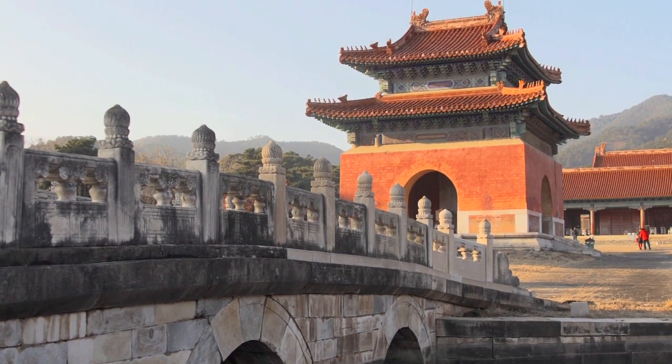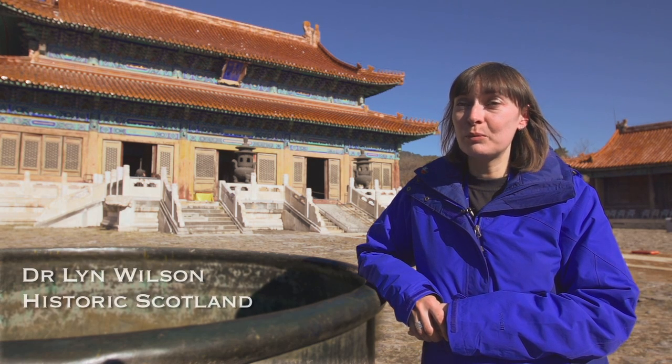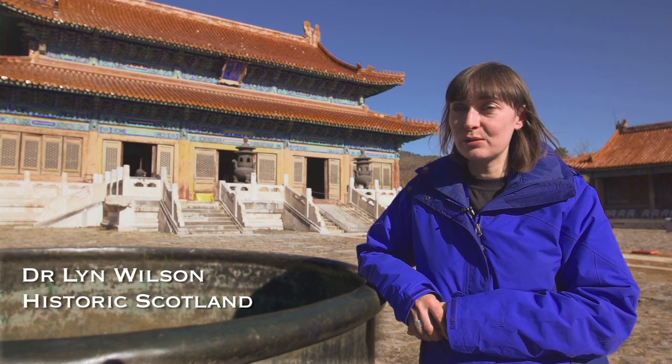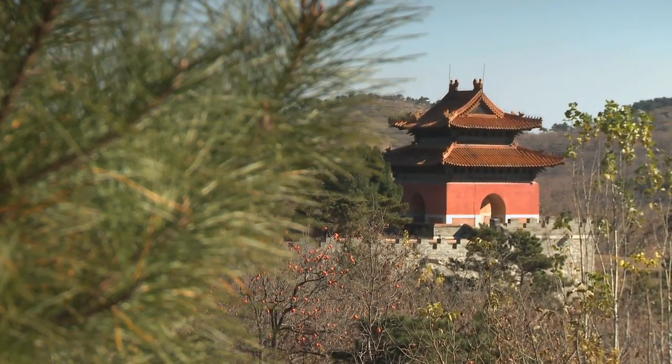The Eastern Qing tombs, or Qing Dong Ling as they are known here, are the resting place of the last emperors of China. We will be working over the next four weeks to document the Xiaoling tomb and the Jin Ling tombs. These are two of the 15 tombs which are on this site.